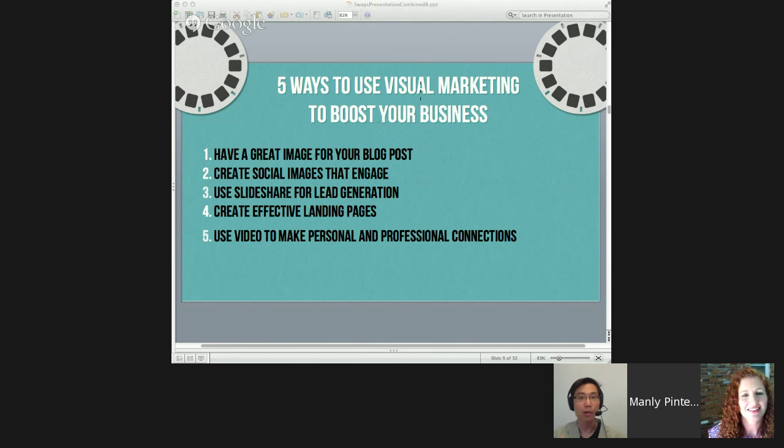We've got five ways to use visual marketing to boost your business. First, we're going to talk about how important it is to create a great image for your blog post — we spend all this time writing our blog posts, so it's very important not to skimp on the visuals. Second, we're going to talk about creating social images that engage — I'll be taking that section. Vince is going to do a great job on using SlideShare for lead generation. Elisa is going to talk about creating effective landing pages and how to use visuals for that. And finally, I'm going to wrap it up talking about how to use video to make personal and professional connections.